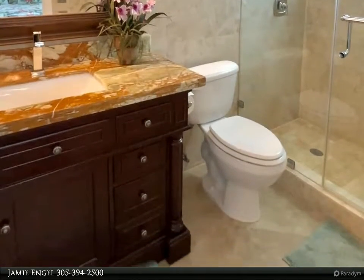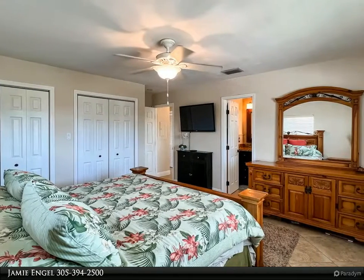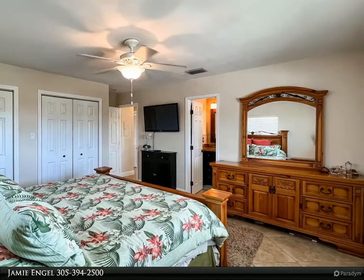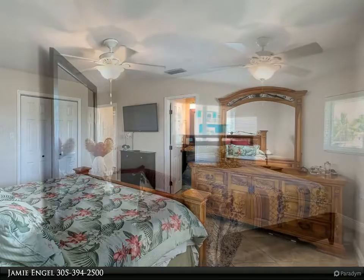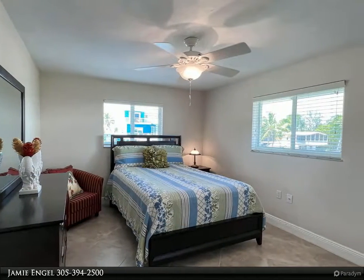Great location for a primary residence, weekend getaway home, or an investment property. Call today to schedule your private preview either in person or via video call. This may be the piece of paradise you've been looking for.